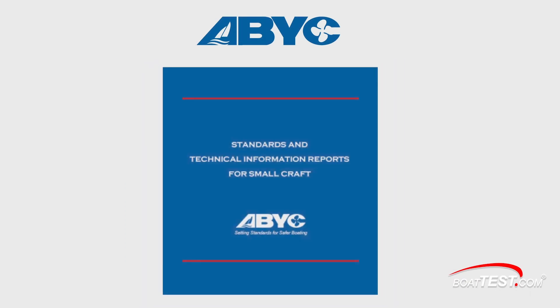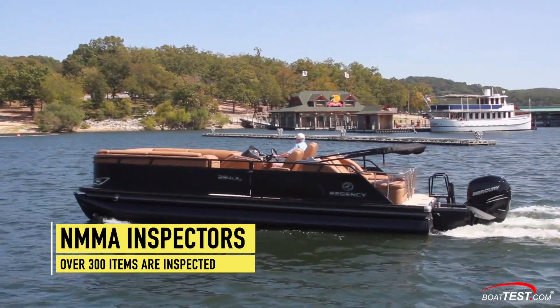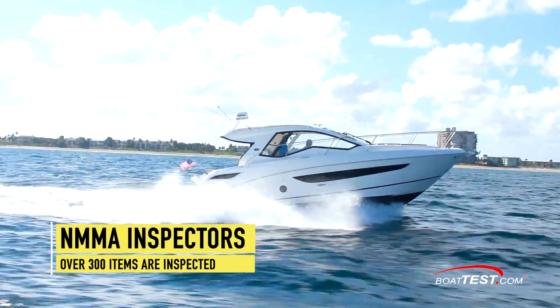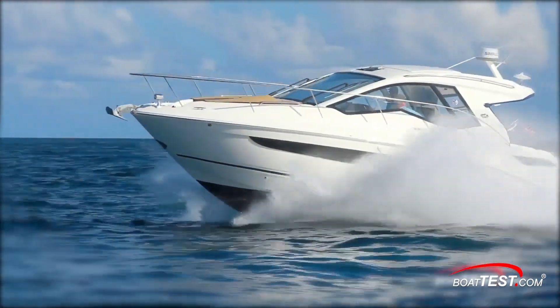So what are those standards and why are they so important? NMMA inspectors look over 300 separate items plus verified testing that the builders are required to do. We can't look into all 300 items, but we can give you a good idea of what is covered.